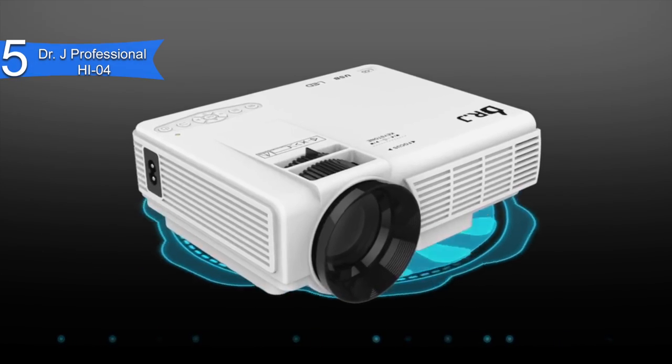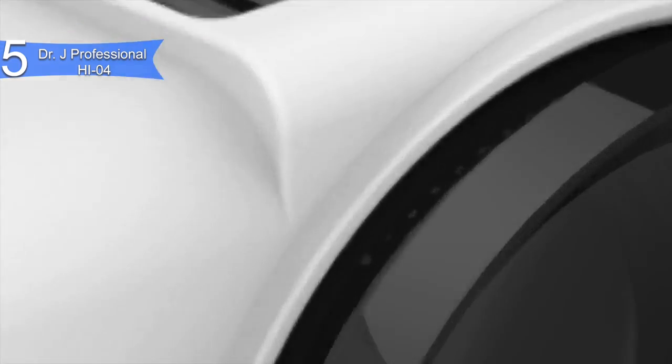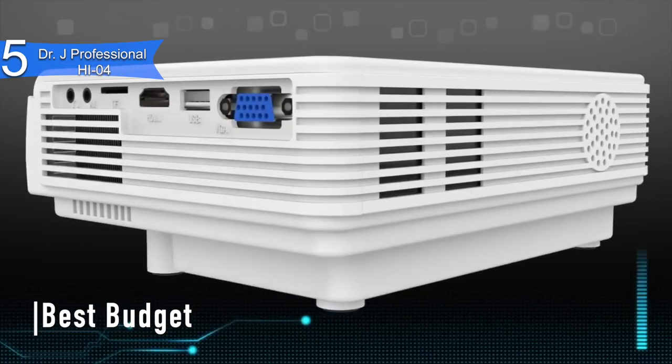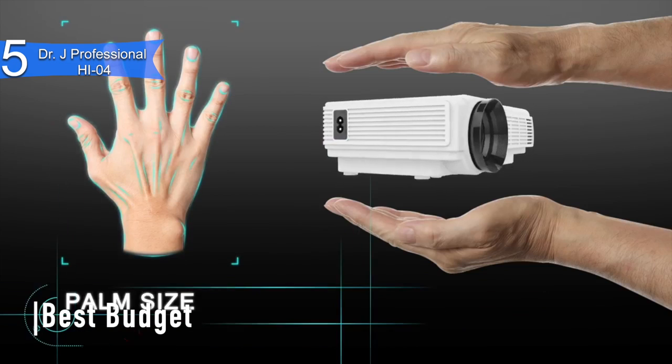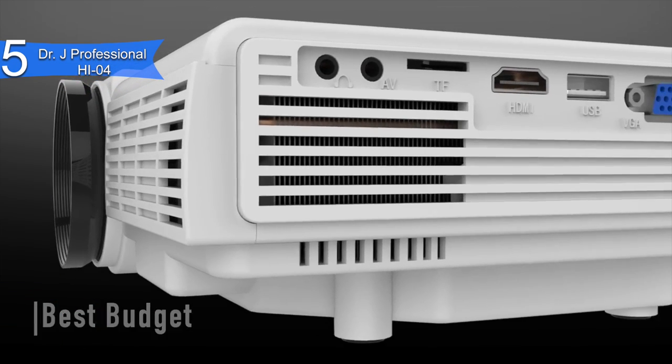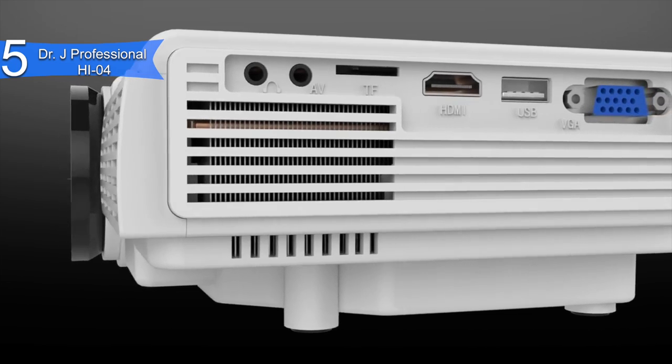In fifth place we have the Dr. J Professional HI-04. This is our pick for the best budget mini projector. It is a mini projector that fulfills all the basic needs for home entertainment at a very affordable price. It is available at around $70.